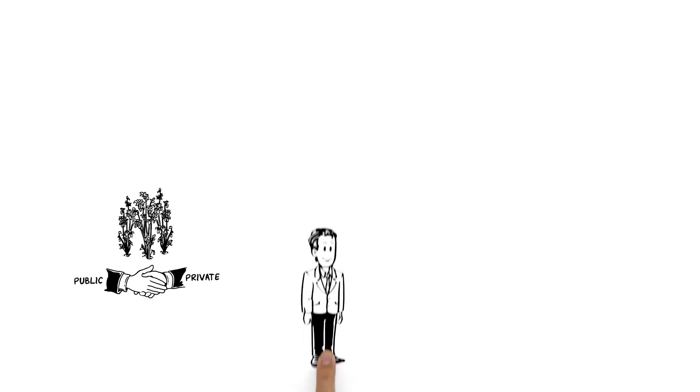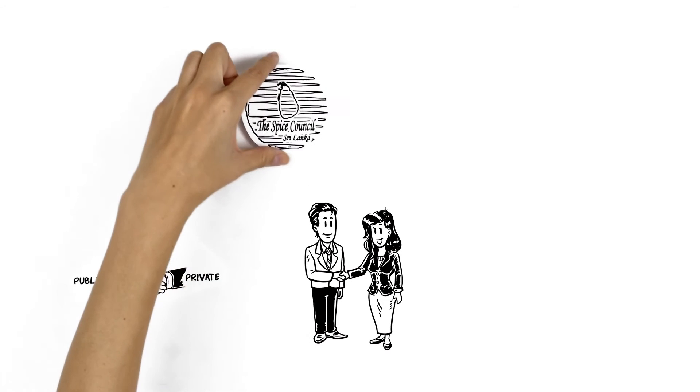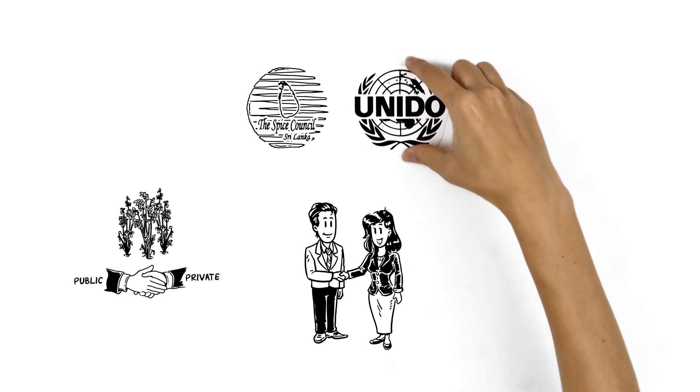On the policy level, the private and public sectors work hand in hand, led by the Spice Council of Sri Lanka and UNIDO.